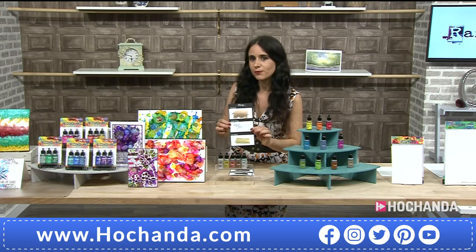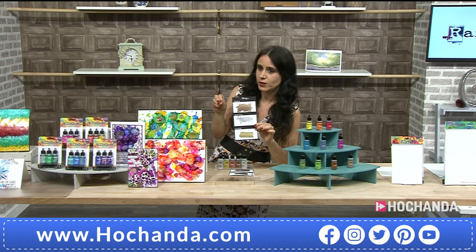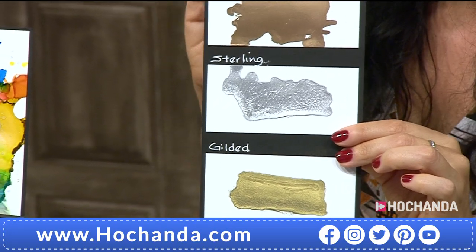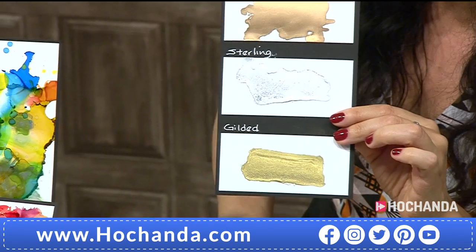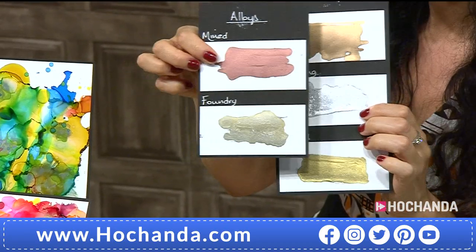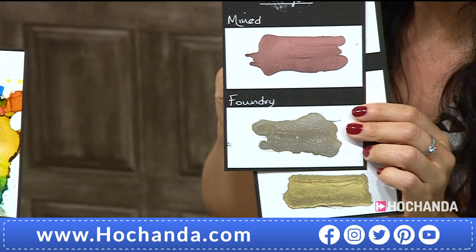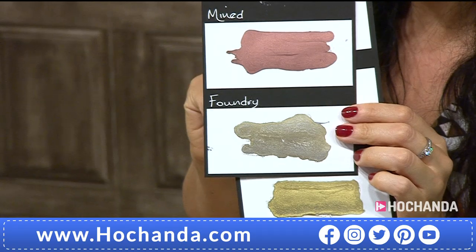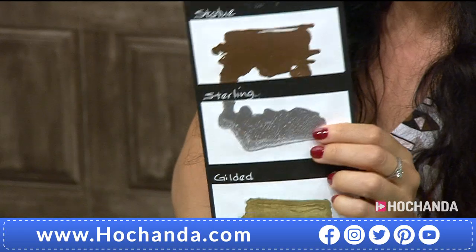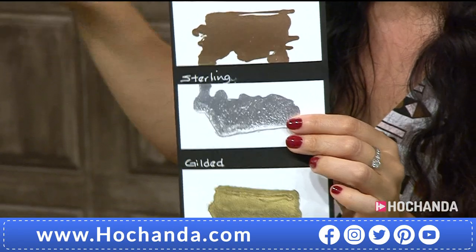The alloys were launched earlier this year and create a very different effect from pearls or metallics. These are a pick-and-mix — you choose whichever two you want. My personal picks would be the Foundry — look at that copper — and then the Statue. Or perhaps Sterling and Gilded.